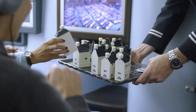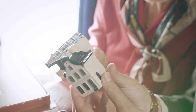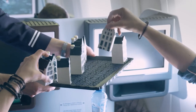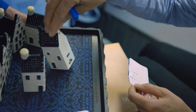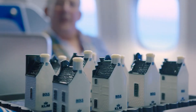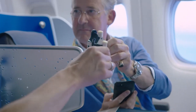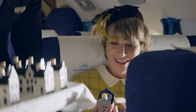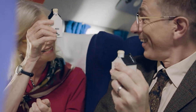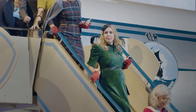The KLM Delft blue houses have become an iconic symbol of Dutch culture and aviation history. These miniature replicas are highly sought after and serve as a tangible reminder of KLM's dedication to quality, innovation, and customer service. Over the years, KLM has distributed over 100 different Delft blue houses to business class passengers on international flights, each meticulously crafted with attention to detail and historical accuracy. Beyond their aesthetic and historical appeal, these little blue houses have fostered a sense of community among frequent travellers who share a passion for aviation and exploration.